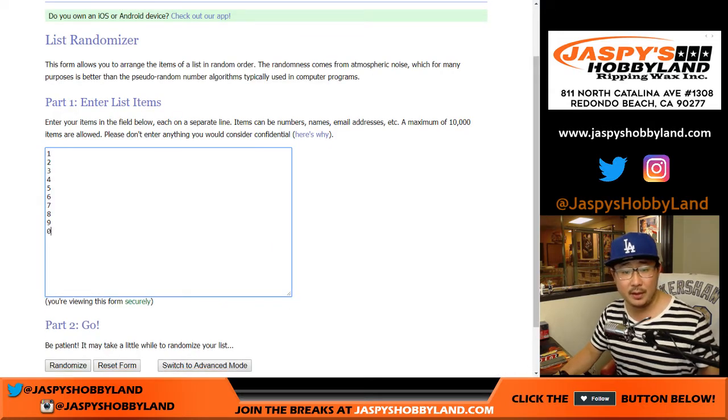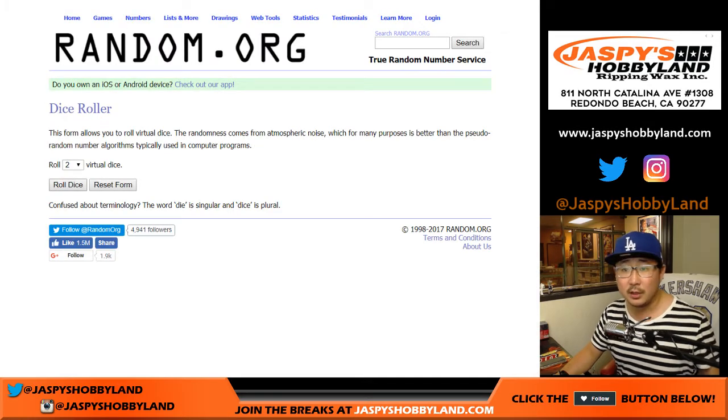Big thanks to everyone right here. There are the numbers right there. Remember spot zero — number zero gets any and all redemptions, even if it's a one-of-one redemption. Let's roll the dice.